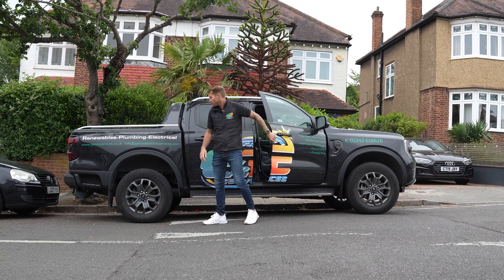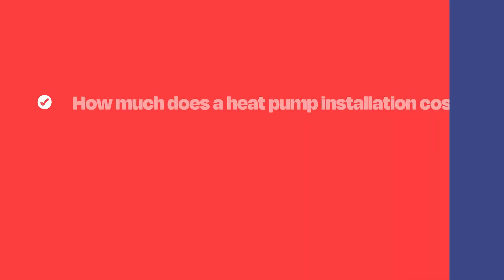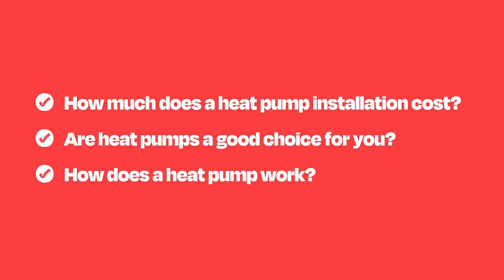Today, we're chatting with Phil from G&E Services, a seasoned heat pump installer and proud member of Checker Trade. We also have one of their clients that will speak us through their experience. We'll tackle burning questions like how much they cost or if they're a good choice for you. But first, let's find out how they work.